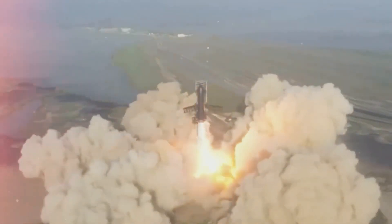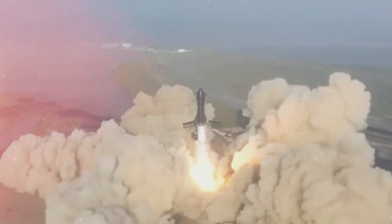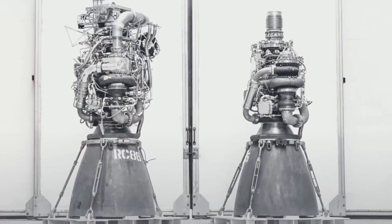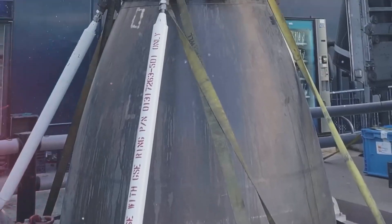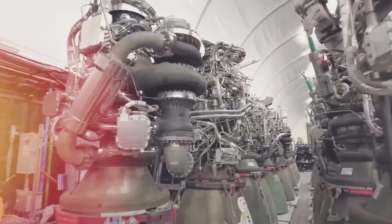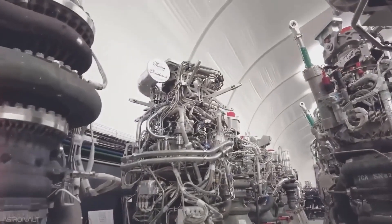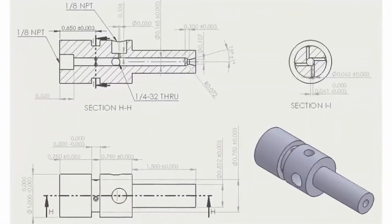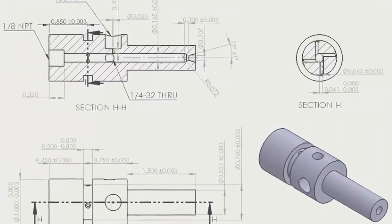The Raptor engine is also rare in its design. It is constructed of 3D-printed pieces, allowing for greater accuracy and personalization during the production process. This not only saves money, but it also results in a more lasting and reliable engine. Let's have a look at how exactly these engines work.